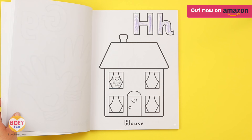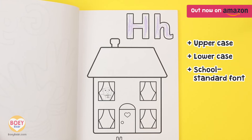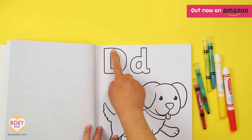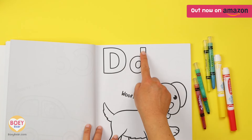Each letter has a picture with the word beneath it. We've featured upper and lowercase letters with school standard fonts, making it easier to learn the correct letter formation. They can also run their fingers through the letters to practise the different shapes.